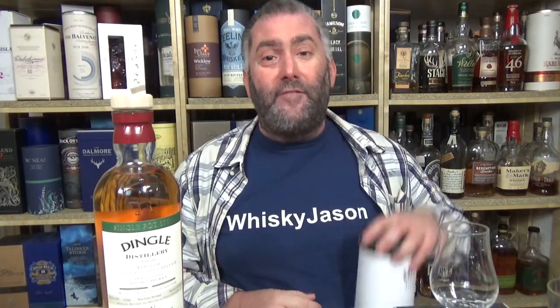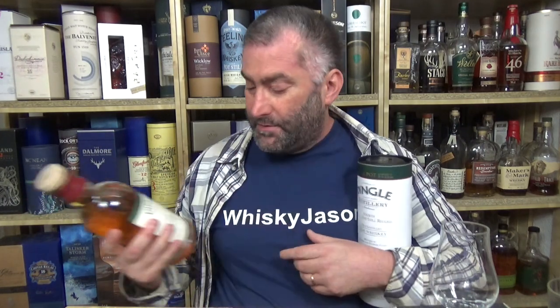Today I'm at Dingle Single Pot Still fourth release. This is 46.5%. This is whiskey batch number 167362. The person responsible for this is Graham Cull, even though I could not find his name anywhere on this nice little tin or anywhere on the bottle. I have bottle number 1556, and there were a total of 8,000 bottles produced. Cask types: bourbon and oloroso sherry.